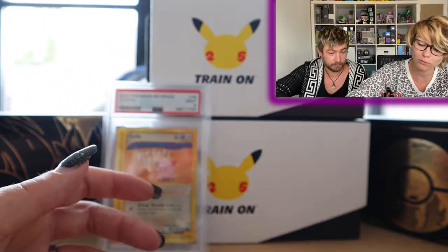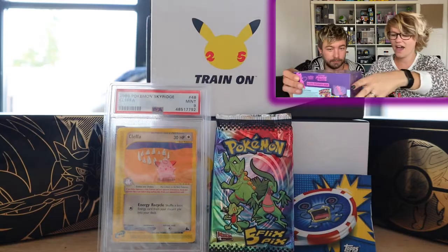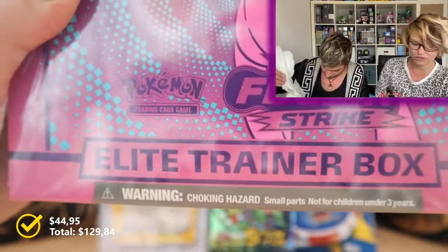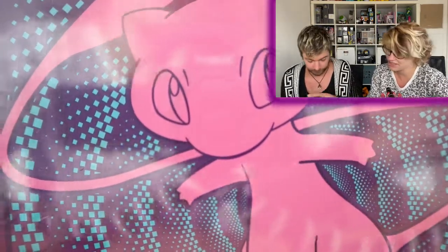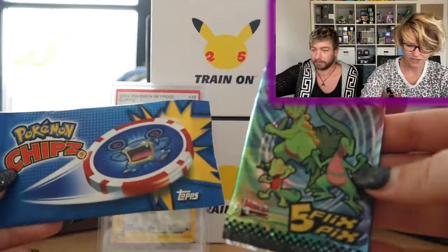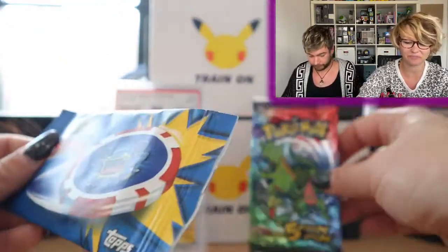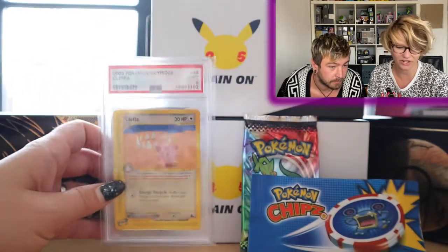We've got some packs — maybe we'll open them in this video or do shorts with them. And we've got a Fusion Strike Elite Trainer Box, which is pretty awesome. We haven't opened one of these in a while. I'll need to look up more information on the chips and other items since I really don't know what they sell for.